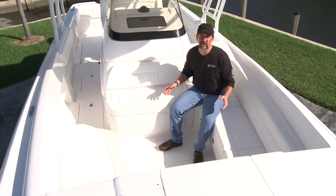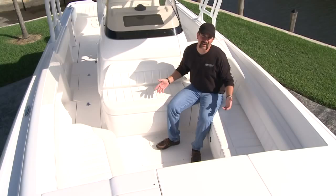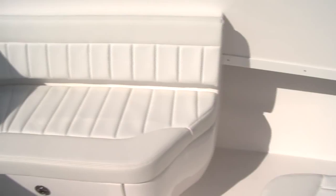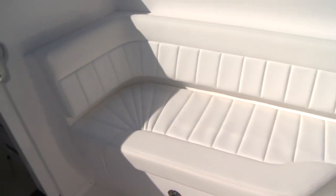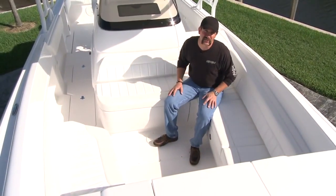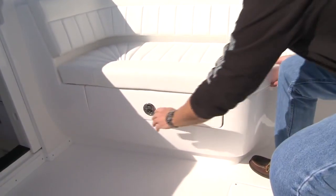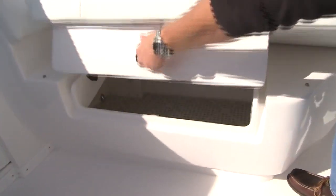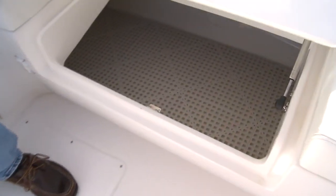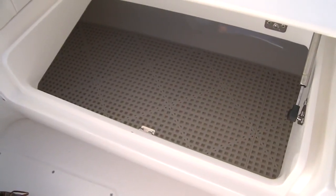Another comment that we got from our customers was our forward seating area. Though there was plenty of forward seating, it could have been a lot more comfortable. So what we did is we angled the backrests and we made the bases a lot wider. So now when you sit on it, it's not just using a bolster area as your backrest — we built you a backrest to sit against. Another comment was the storage areas underneath the forward seating. Everybody said there was plenty of storage, but it could have been easier to get to. So we made the hatches a little bit bigger and wider, so now you can get even larger items in and out easily.